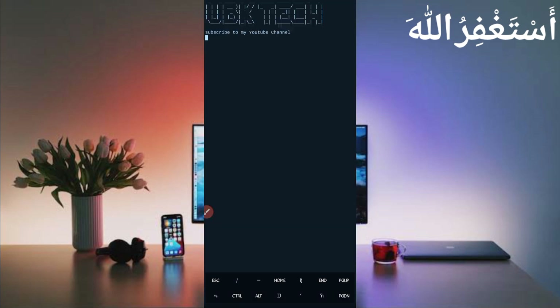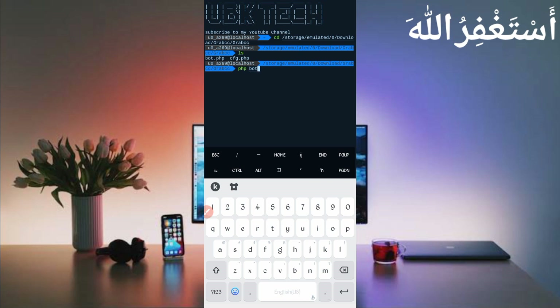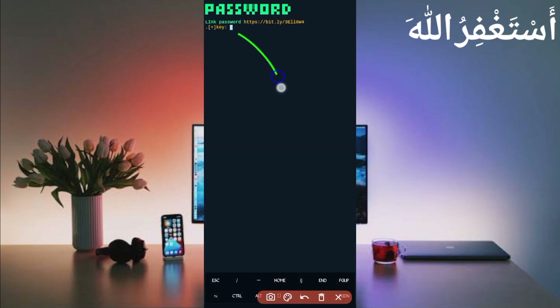If you are a new user using Termux for the first time, install the basic commands first. Basic commands are provided on my Telegram channel, or you can DM me on Instagram. If you don't know how, the video link is in the description. Then continue: type 'cd' space, paste the script location, press Enter, then 'ls', Enter, then 'php bot.php', and press Enter. You will be asked for a password — the password link is also in the description.